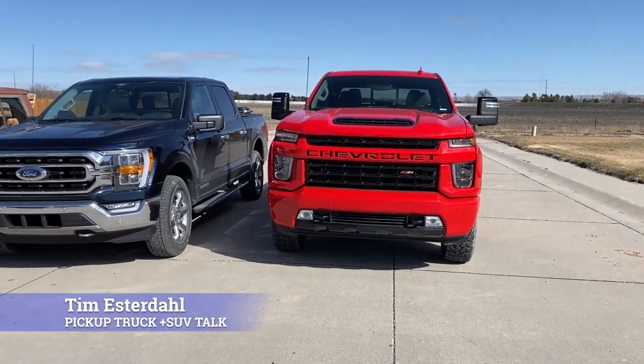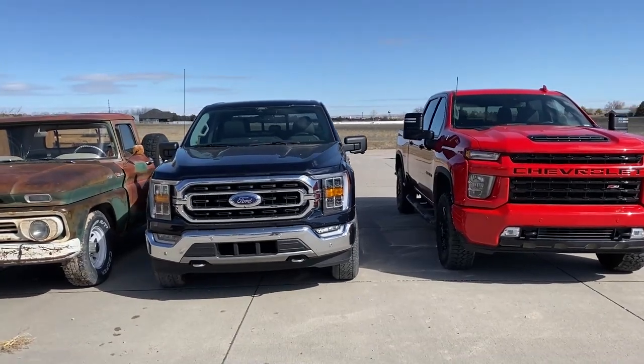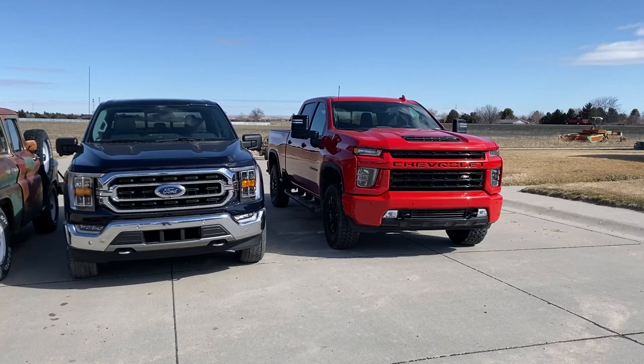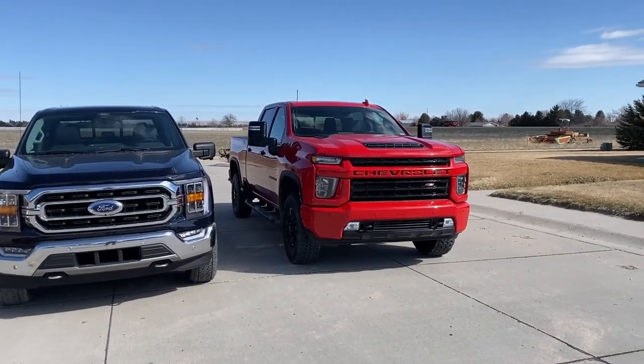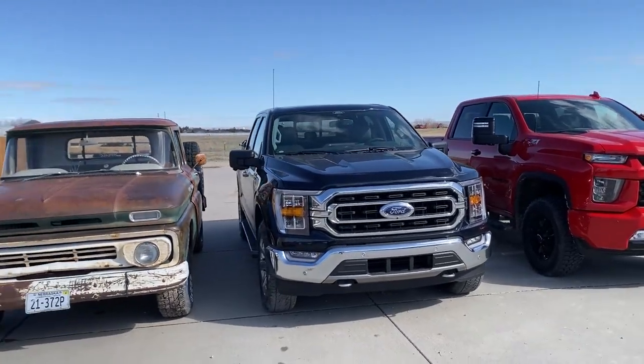Hey, this is Tim, Pickup Truck Plus SUV Talk, doing a quick little video here. There's a thing online about trucks getting too big — like these massive trucks are meant to be pulverizing and meant to demolish you, and all the scary news about it. But let's check this out.